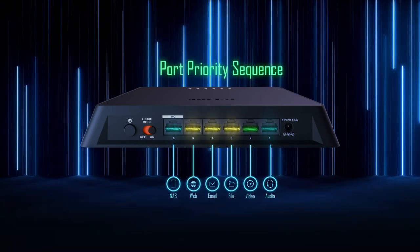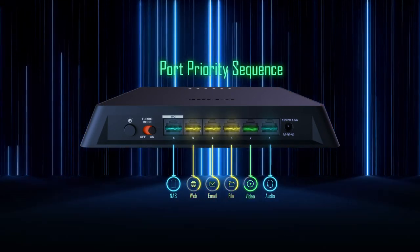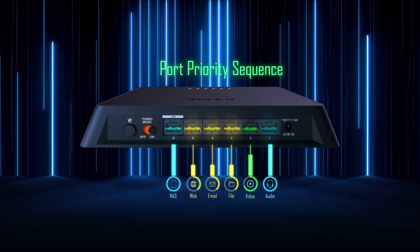For even greater network control, simply connect your devices to the DMS 106 XT based on your application priority preferences.